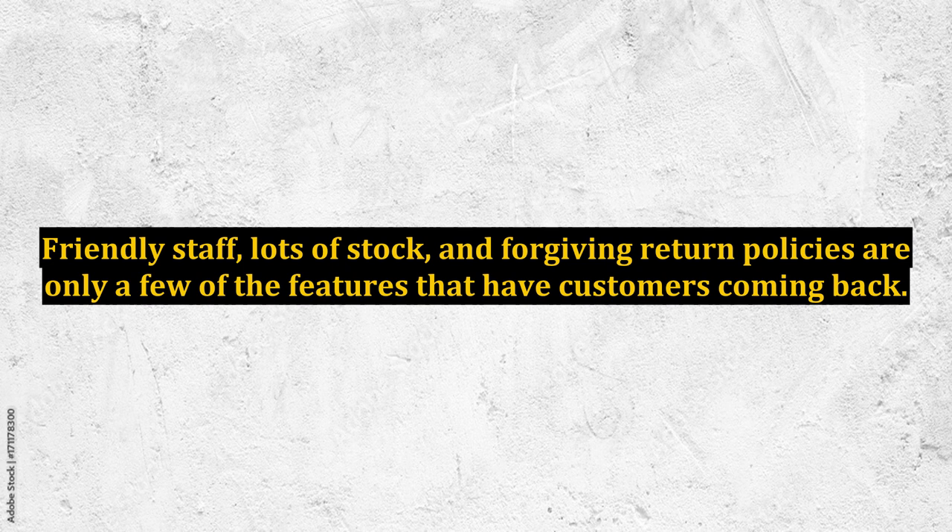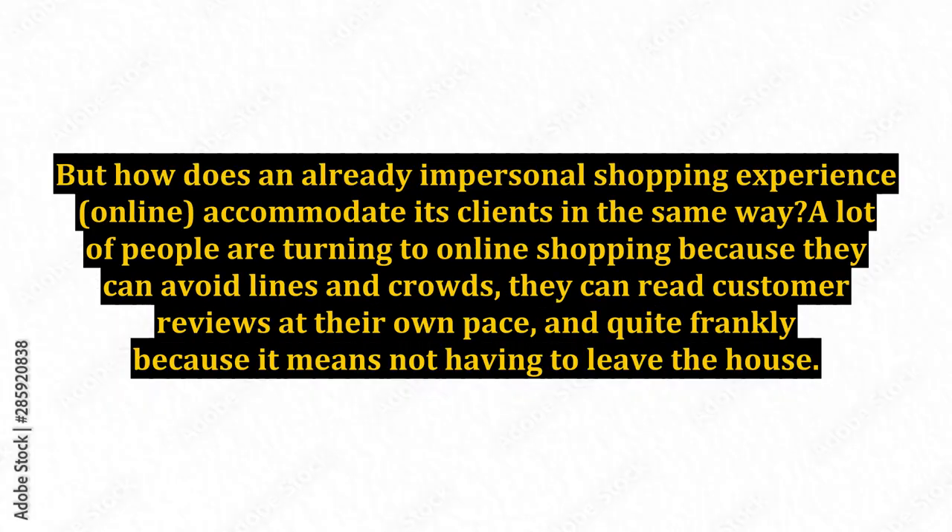Building a satisfying online customer experience. Tackling customer service in physical stores seems to be challenging enough for retailers. Friendly staff, lots of stock, and forgiving return policies are only a few of the features that have customers coming back. But how does an already impersonal shopping experience online accommodate its clients in the same way?